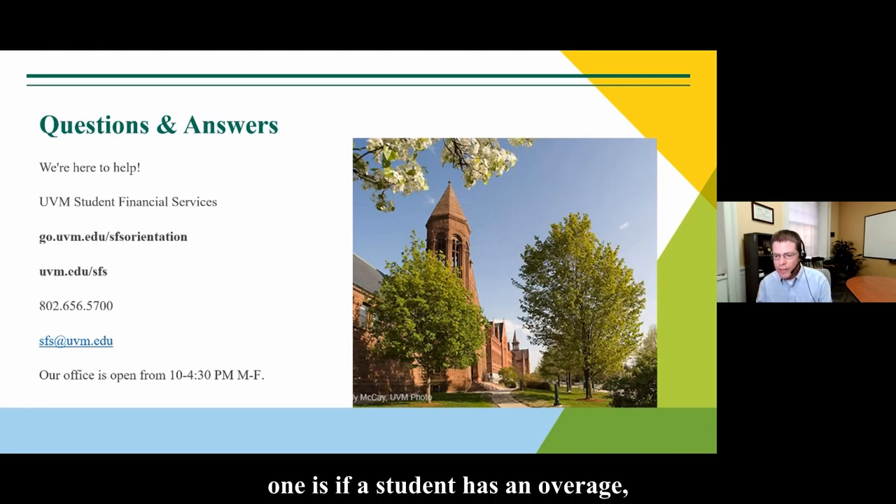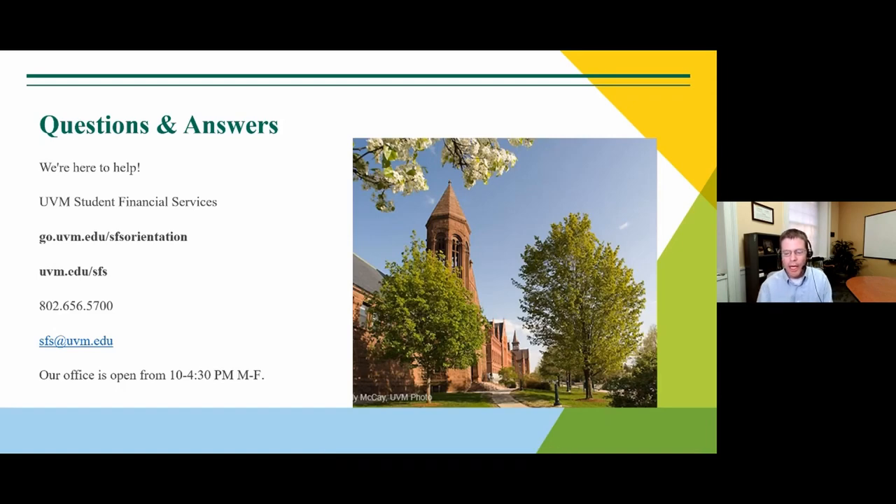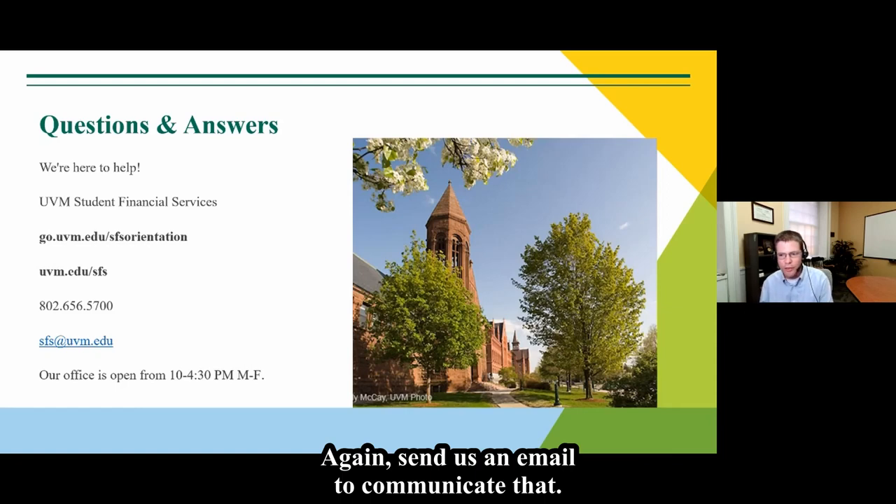A question about whether a credit balance or overpayment can be applied to a future semester. Yes, we can hold credit balances on accounts for future semesters. If that's what you would like, just let us know — send us an email to communicate that.